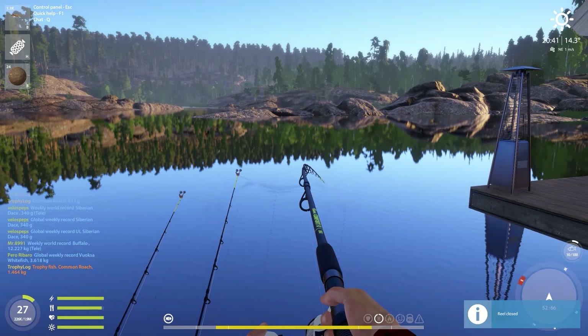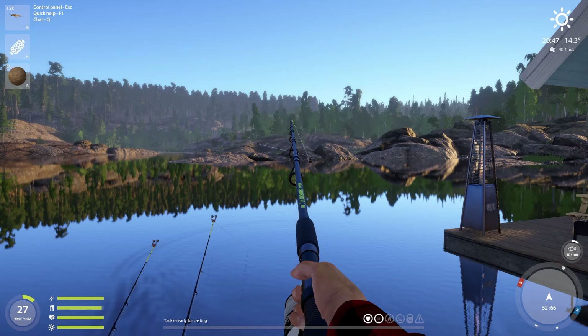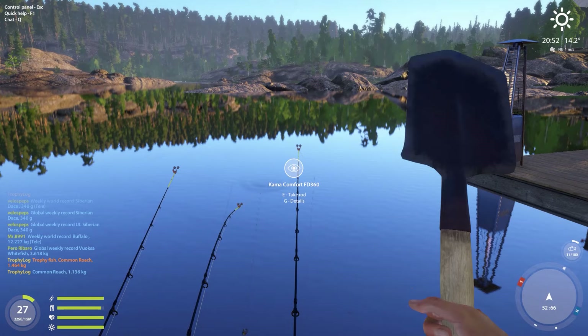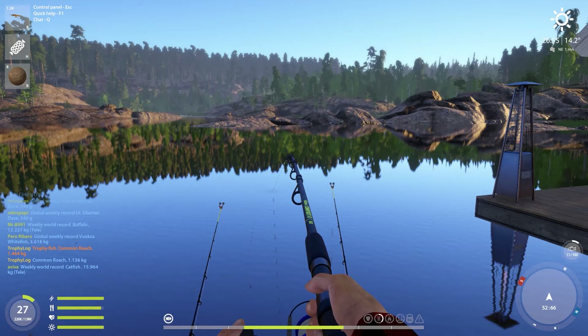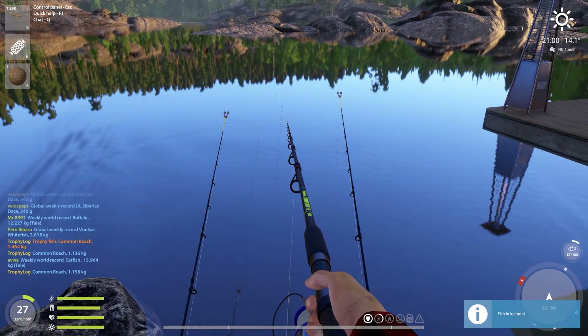Is that another trophy? Please tell me it's another trophy — oh, it's not, but it was only 60 grams off the trophy size. Time to dig — actually, we have something very nice on once again. Stonefly is doing a very good job over here, so I think I might switch over to stonefly on all three rods. This is another one that's very close to the trophy size but not actually a trophy.